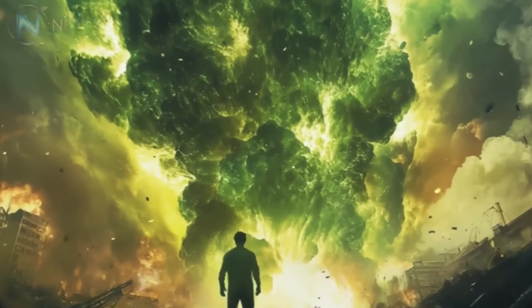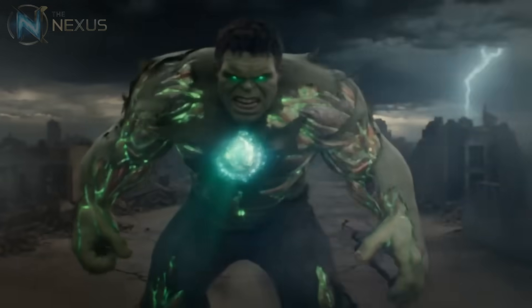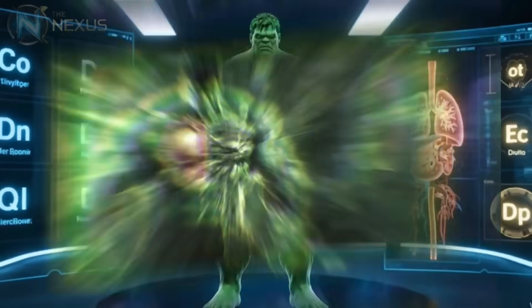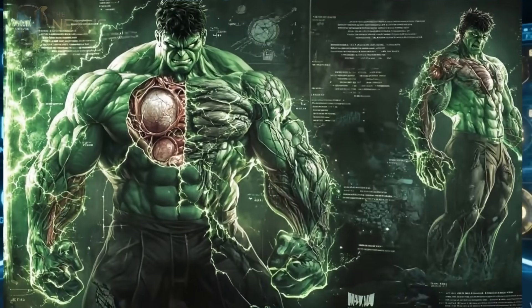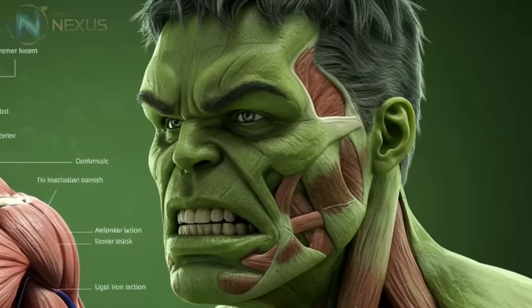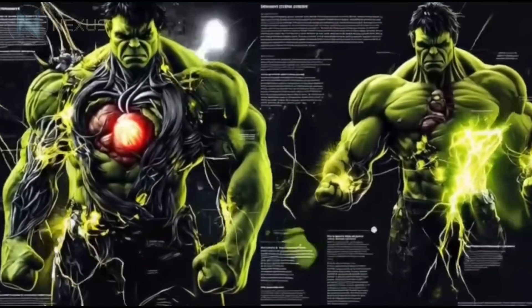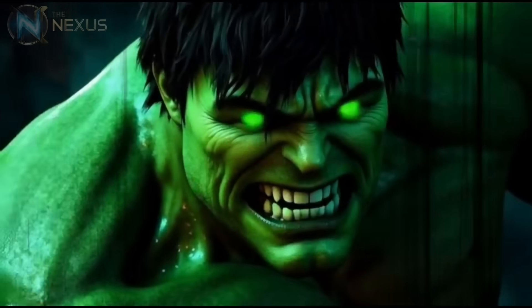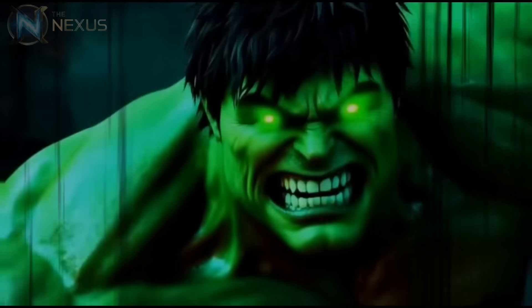Have you ever wondered what really happens when Bruce Banner transforms into that green destruction machine? What makes the Hulk practically indestructible and capable of feats that defy the laws of physics? Honestly, I think few Marvel characters have an anatomy as fascinating and complex as the Emerald Giant. Let's dive deep into the extraordinary biology of the strongest being on the planet, perhaps in the universe, and discover the secrets behind the incredible green wrecking machine.